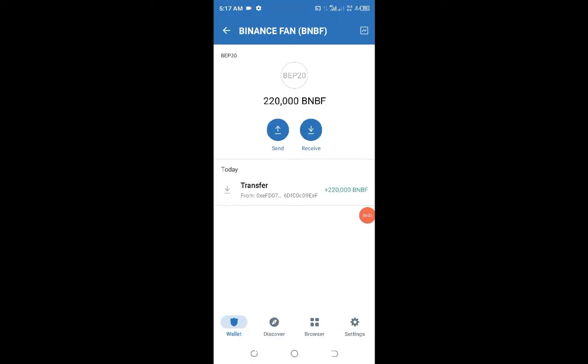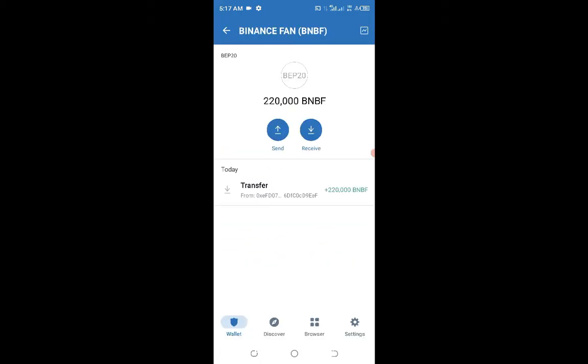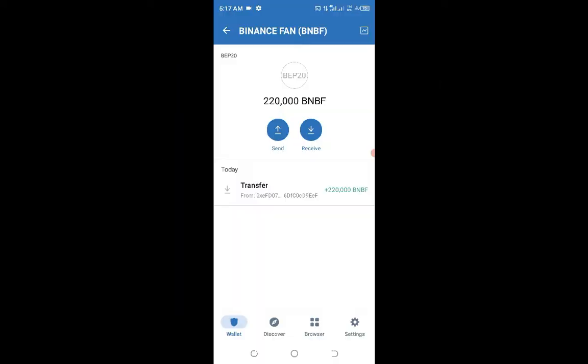Hello guys, welcome back to the channel. In this video I'm going to show you how I was able to get 220,000 Binance Fan tokens into my wallet. This is a potential opportunity I'm bringing to you now, so do not skip any part of this video. Watch it carefully from beginning to end — this is a step-by-step approach on how you're going to claim this token into your wallet, and at the end you're going to be a very happy person.